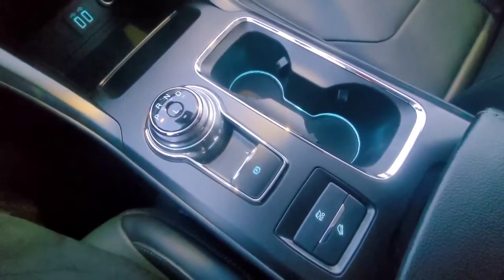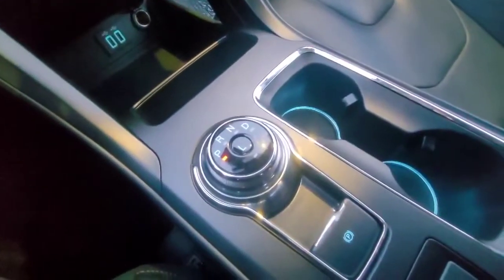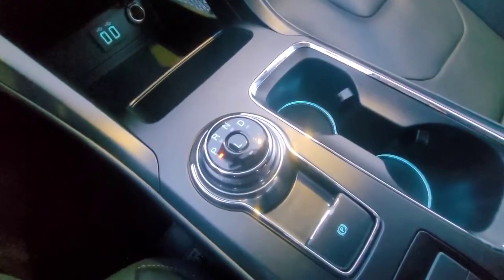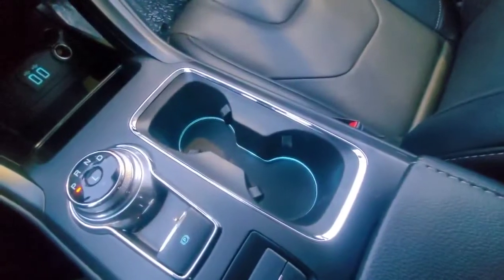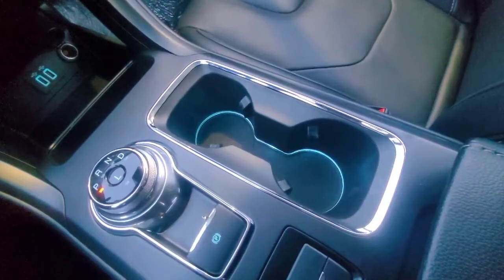We have our eco mode and then we have our hill assist. This would be our shifter right here — it's just a turn dial, which is really cool. And our cup holders here have a little bit of LED lighting around the bottom, so you are not going to miss it in the dark.